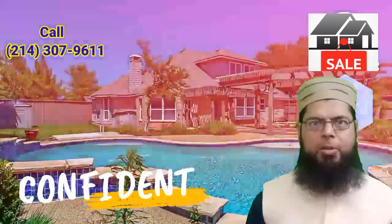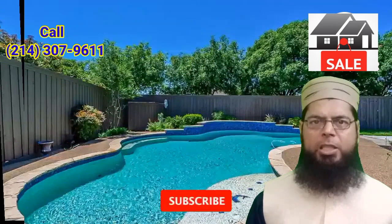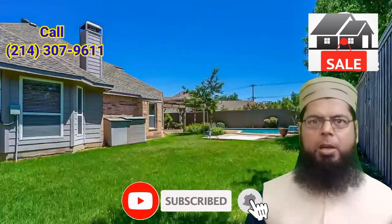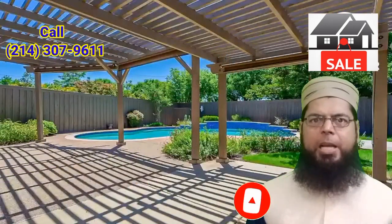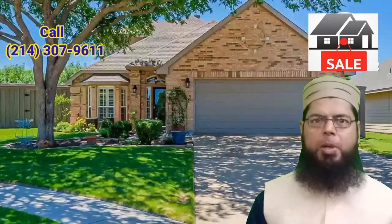Welcome to 4807 Adolphus Drive — please like, share, and subscribe to my channel. Priced at $581,000, your dream home is waiting for you in Frisco. The kitchen is equipped with updated countertops, tile backsplash,